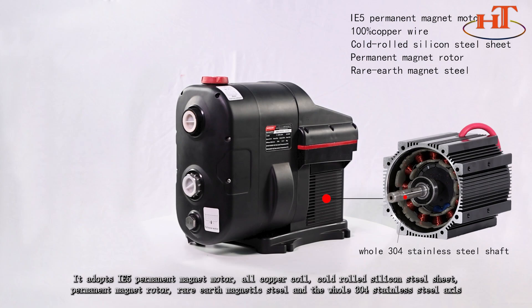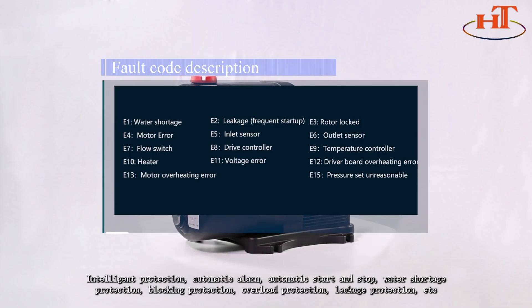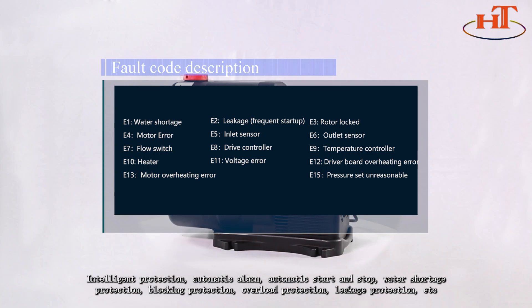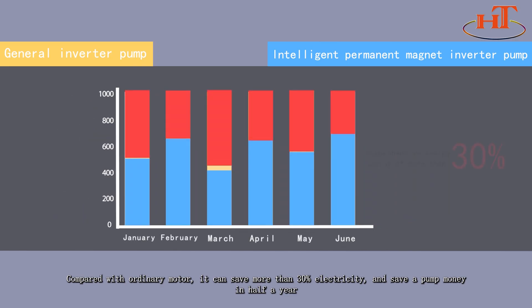The whole shaft is 304 stainless steel. Intelligent protection features include automatic alarm, automatic start/stop, water shortage protection, blockage protection, and overload protection. Compared with ordinary motors, this pump saves more than 30% in power — saving you money in under half a year.